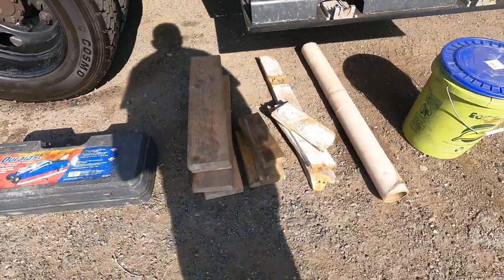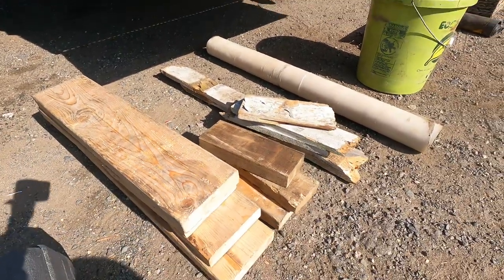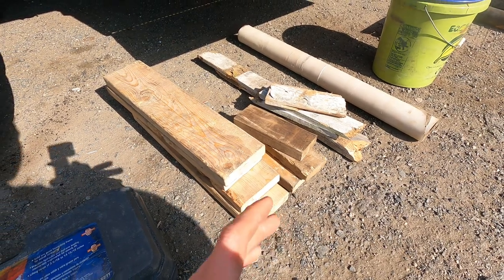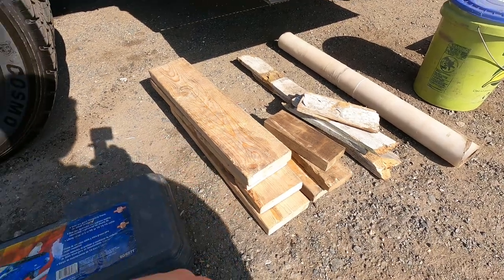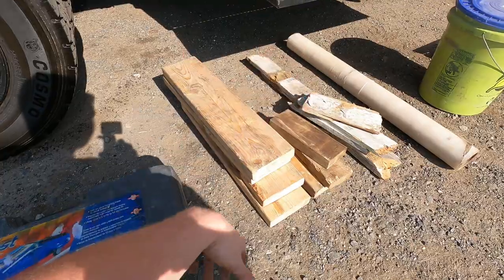Moving on, just various pieces of wood blocks. They come in useful for lower cars, or cars with blown ball joints or control arms or anything. The car doesn't have wheels — you can jack it up, put a wood block under it, and then winch it up on your truck.